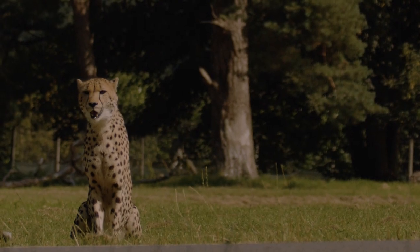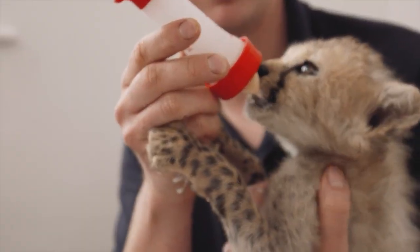Xena is a very special cheetah. She was born just over three years ago and she was rejected by mum at day four, so we had to take her to the vets to get her healthy and then we hand-reared her.